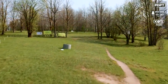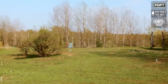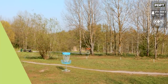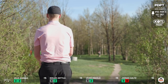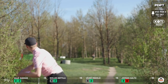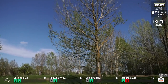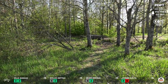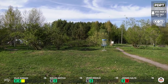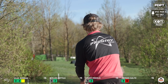Moving on to hole 12, par 3, 367 feet. It's a big hyzer — all these guys try to go over the top and get as far as they can. You've got to watch the OB behind, and the distance to clear the top is very crucial. We've seen players go a little too long or have their spike hyzer stand up. It's a little breezy today — shots could carry long or be pushed down. There really isn't a shot to go low and under.